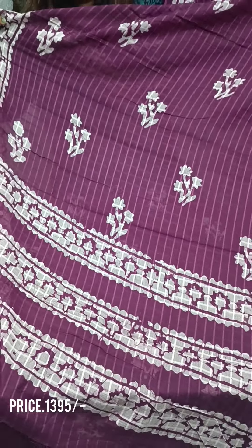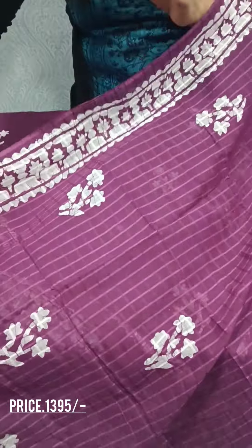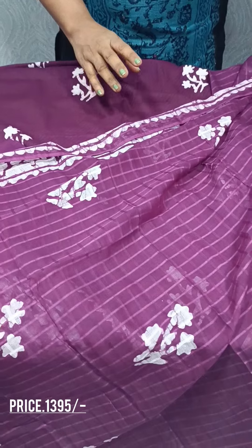We have a print on top. We have a pink pattern on top.